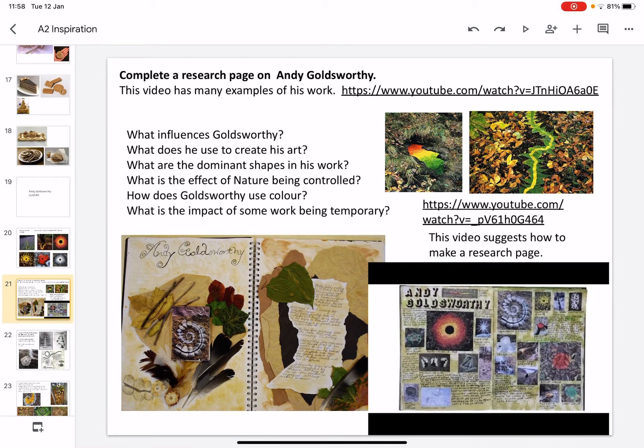If you're going to use him as an artist's reference, think about what influences him, how he creates his artwork, and what the dominant shapes in his work are. What is the effect of nature being controlled? Can any of you think of the word we used in Year 9 to describe his work? It begins with E. How does Andy Goldsworthy use colour, and what is the impact of some of his work being temporary?